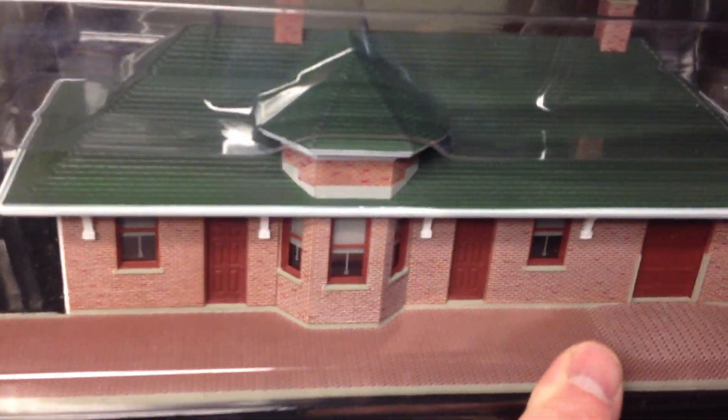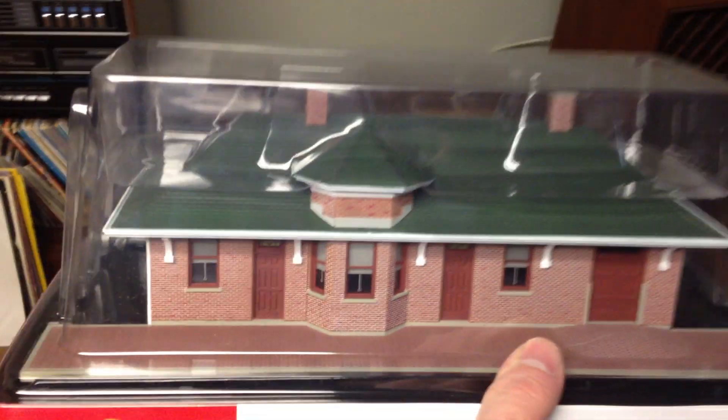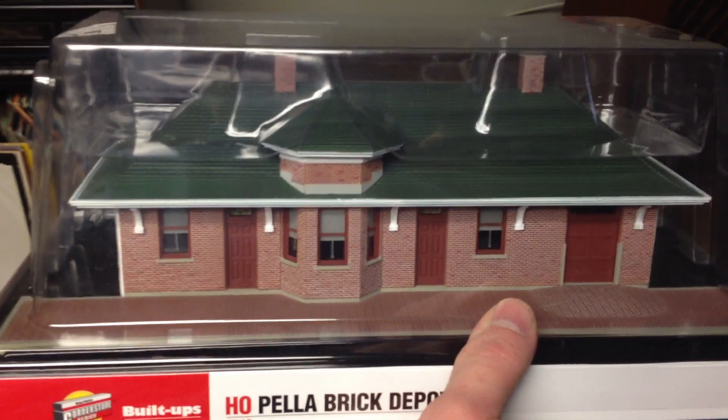They did a really nice job with these. I wish they made more buildings that were finished like this, because it's just good. Thanks for looking.